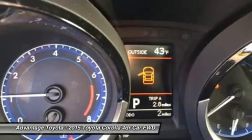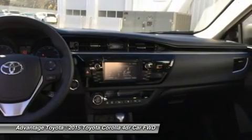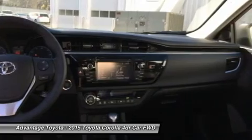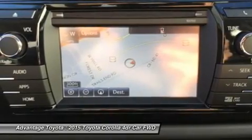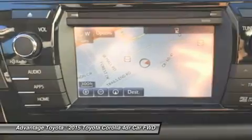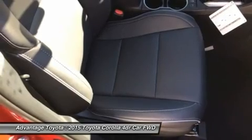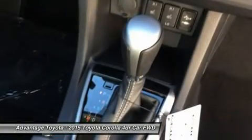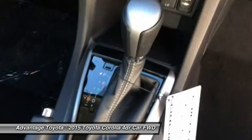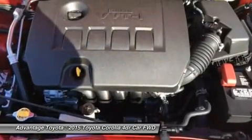In addition, you get tech audio with AM/FM/CD, auxiliary jack, USB port, iPod interface, and hands-free calling and music streaming utilizing Bluetooth. The top-level S trims offer premium features like paddle shifters for precision driving, sport drive mode, 17-inch alloy wheels, push-button start, a multi-information display, and the amazing Entune premium audio system with navigation and app suite.